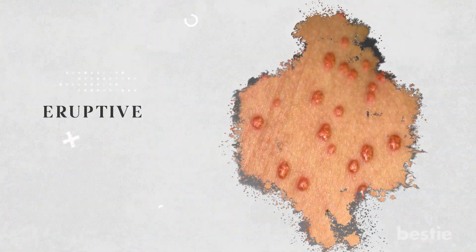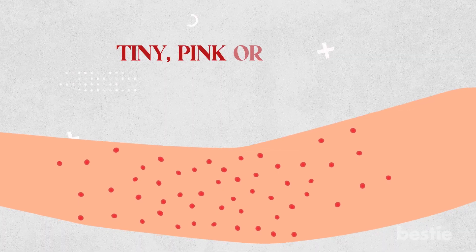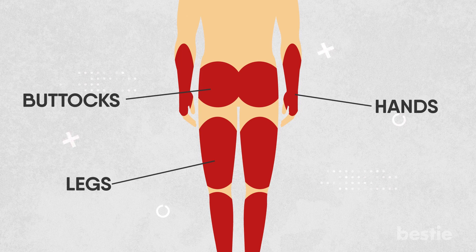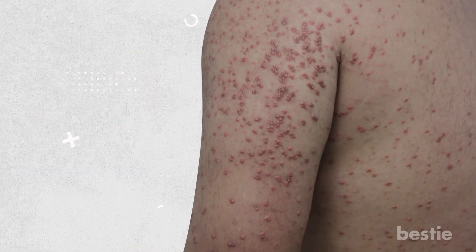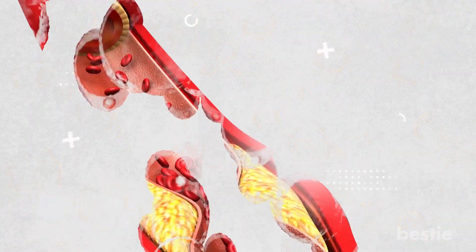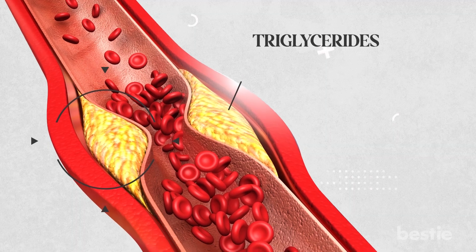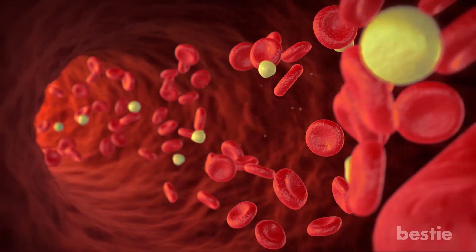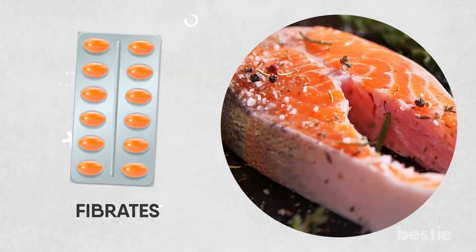Moving on, let's talk about eruptive xanthomas. This condition is associated with high levels of triglycerides in the blood, particularly in those with diabetes. You can identify its development by clusters of tiny, pink or yellow pimples suddenly appearing on the skin. These bumps typically appear on the buttocks, hands, legs, and other areas prone to injury. The bumps can be tender or itchy but are usually painless. Eruptive xanthomas happen due to changes in how the body processes fats in the blood. If you have diabetes, the body's ability to process fats is often impaired, leading to a buildup of triglycerides. This buildup can cause fatty cells in the skin to become overfilled and form the bumps. Treatment typically involves addressing underlying conditions contributing to high triglycerides. Medications such as fibrates or omega-3 fatty acids may help lower triglycerides.